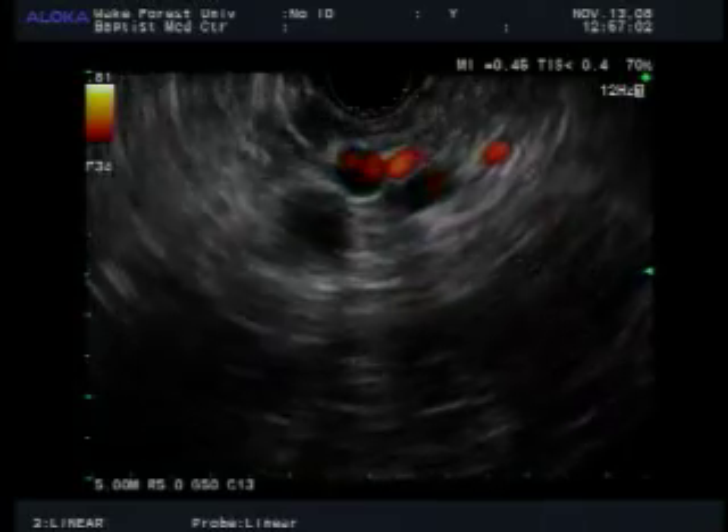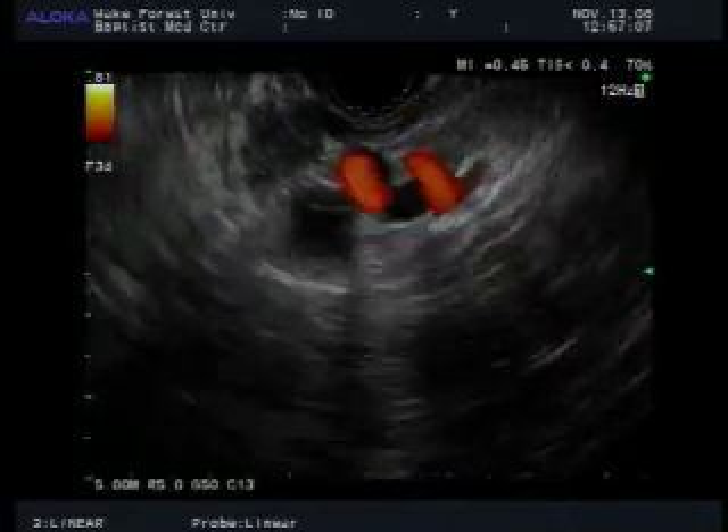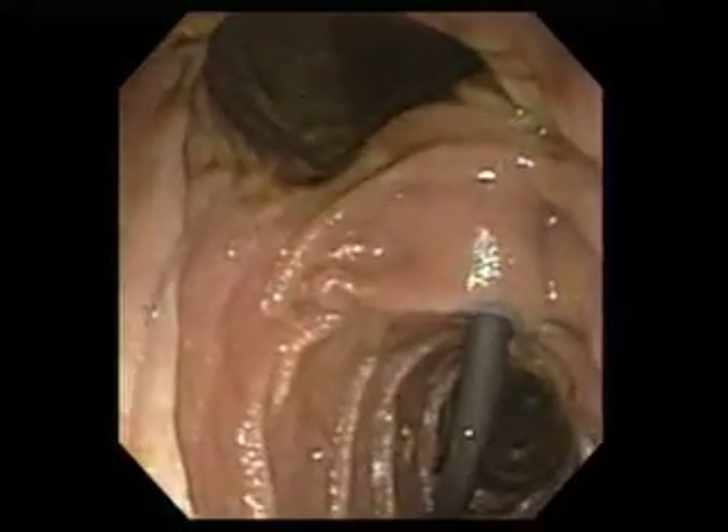On Thursday, January 15th at 12 p.m. Eastern Time, you can see an endoscopic ultrasonography and endoscopic retrograde cholangiopancreatography performed live.